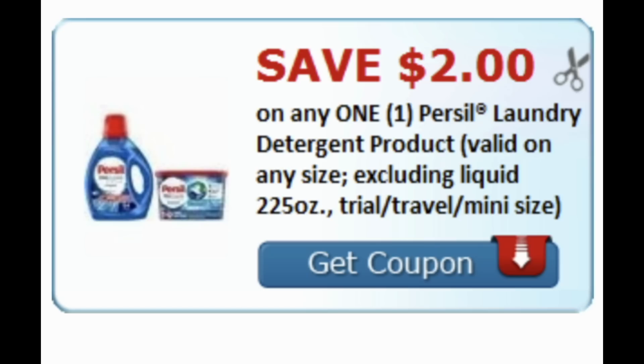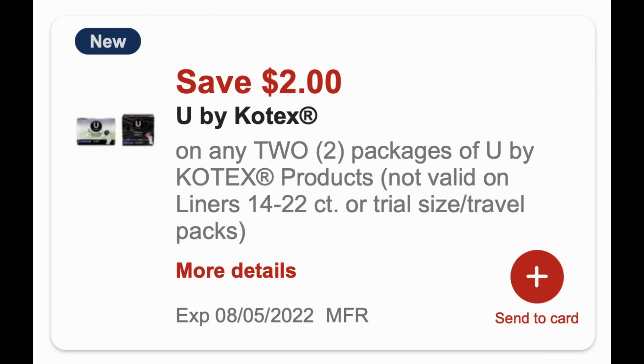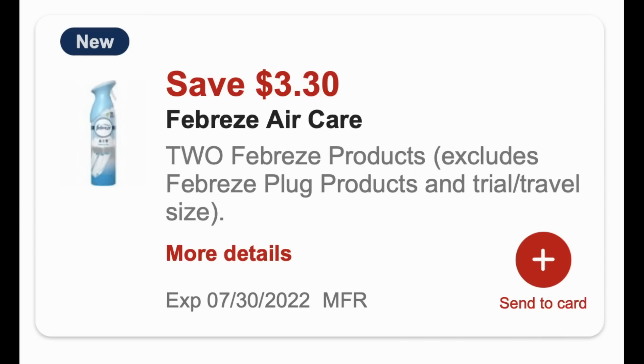Just like with the Priscilla deal, we got a $2 Priscilla digital coupon, so send that to card and use the printable as well. We also got $10 off Flonase 120 count or larger. For digital coupons, if you're doing the CoverGirl deal for buy two earn a $6 extra buck and not grabbing inserts, there's a digital option. We have a $2 off two U by Kotex deal — a repeat from last week — new Colgate coupons valid through July 30th, the Priscilla digital coupon, and a great Febreze $3.30 off two digital coupon if you're incorporating the spend $30 get a $10 extra buck deal.